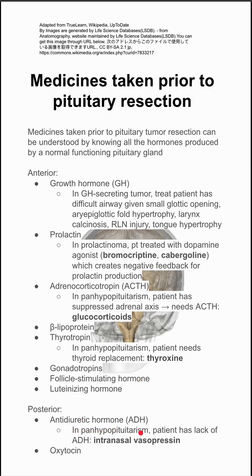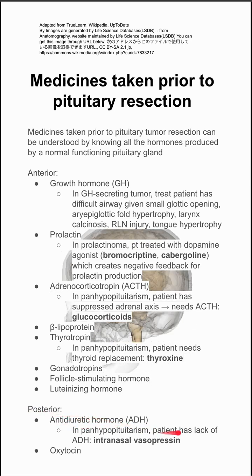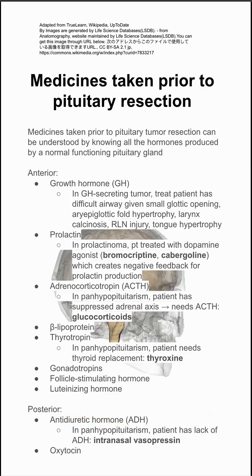Lastly, for panhypopituitarism, there is antidiuretic hormone, which is made in the posterior pituitary gland. If the patient has a lack of ADH, they might be taking intranasal vasopressin.